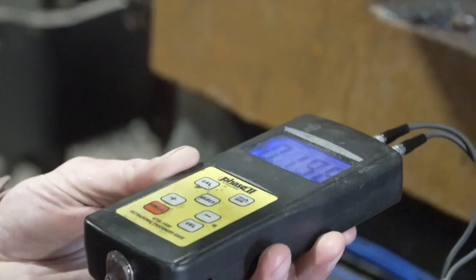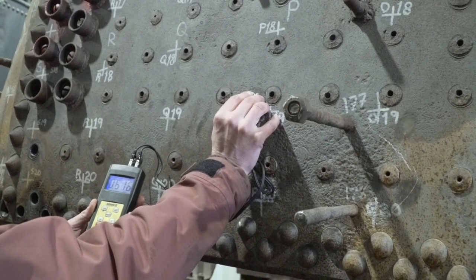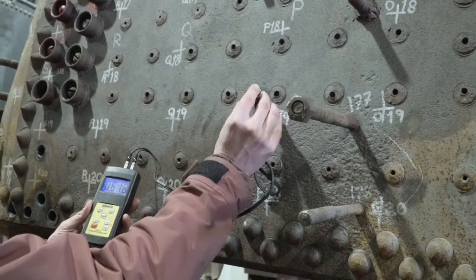We combine that with an understanding of the metallurgy, particularly the carbon content of the metal and also the strength of the metal, and all that feeds into a set of equations that tell us how sound the boiler is. And from what we found so far, things are looking pretty good.